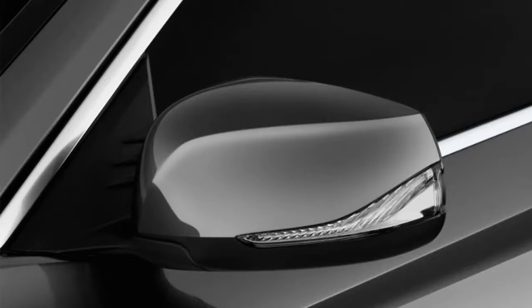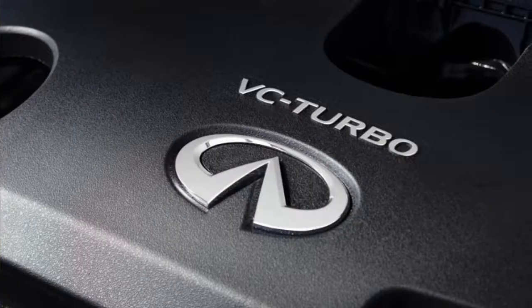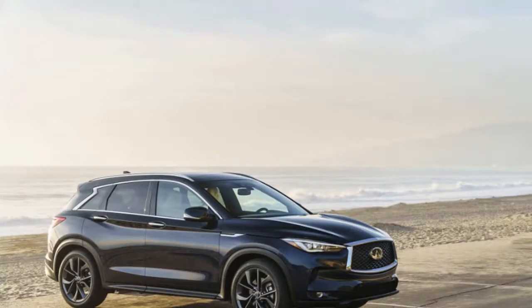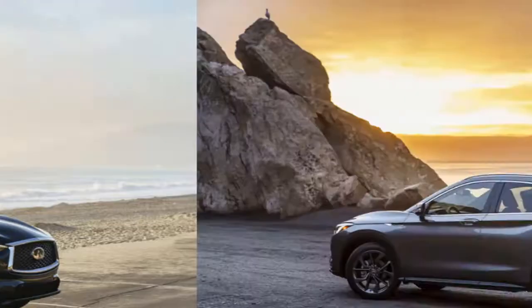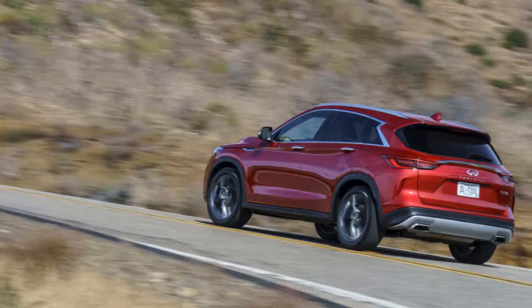Frustratingly, Infiniti requires seemingly unrelated options to select other options. For example, selecting Infiniti's ProPilot Assist package requires heated rear seats and a heated steering wheel. Pick and choose among those options and the QX50 can stay reasonable. Go all-in and the QX50 runs close to $60,000. All-wheel drive is available on every trim level for $1,800.